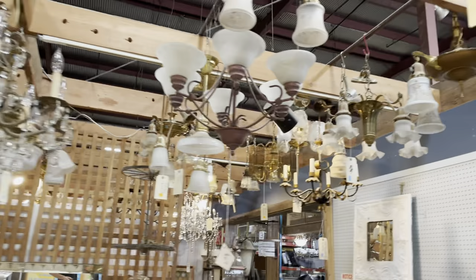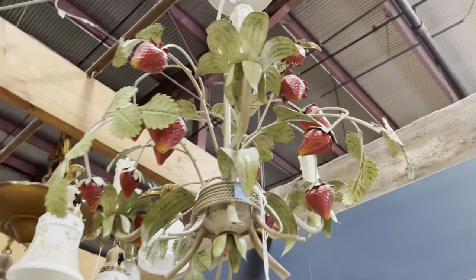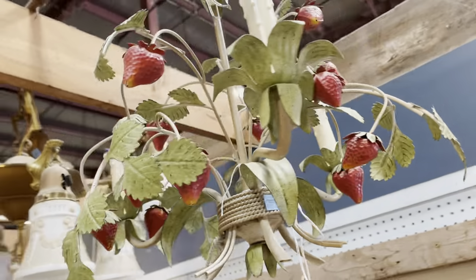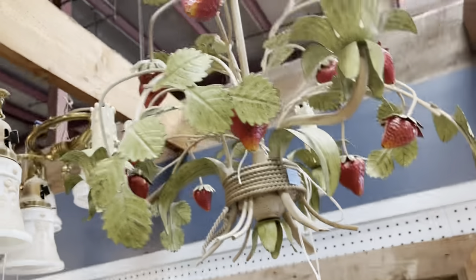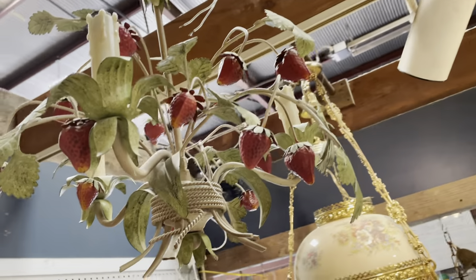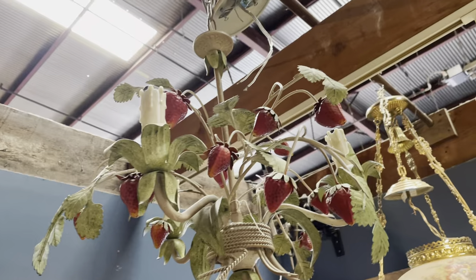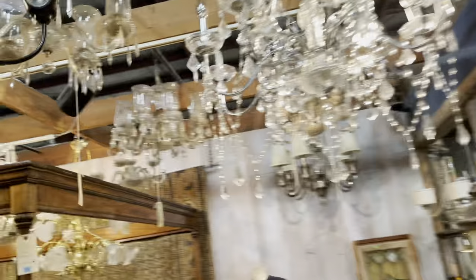So many great lights! Oh, check this out — it's got strawberries on it! Isn't that neat? We have an entire strawberry shortcake vibe going on here. It would make me hungry every time I see it. It's a really cool little chandelier with three lights — more strawberries than lights actually — but a really cool, totally painted design.